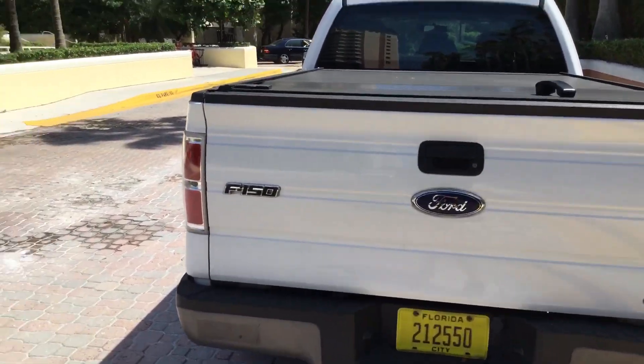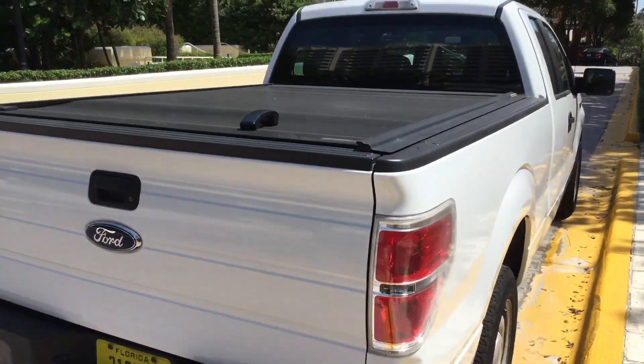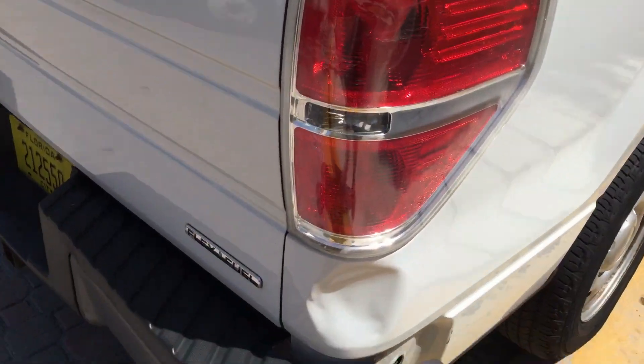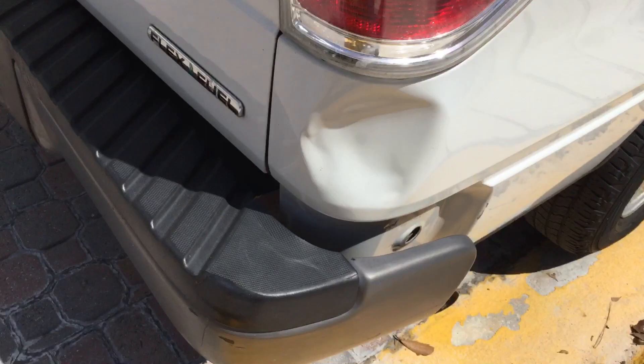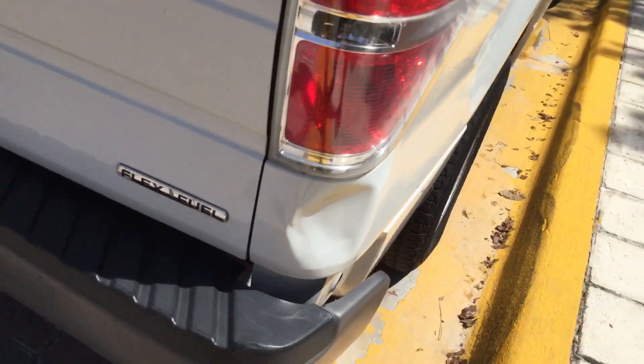It's got tinted windows. The bed has a dent right back here and the bumper looks bent. The bed also has a dent right there on the corner.